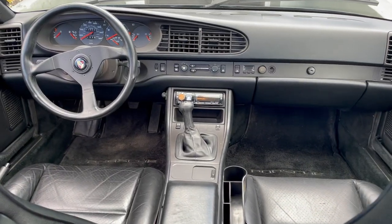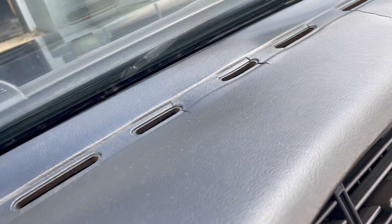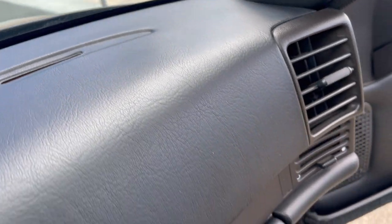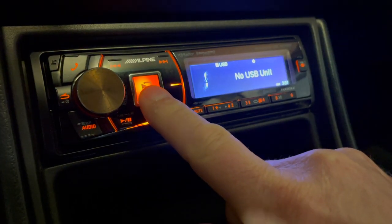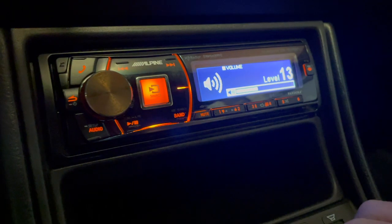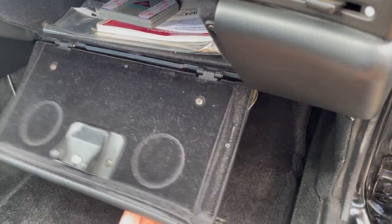Moving on to the dash, there's some small cracks at the top originating at the vent holes. The stereo is an aftermarket Alpine unit with a CD player, iPod, iPhone and Bluetooth integration. And the glove box doorstop appears to be missing.